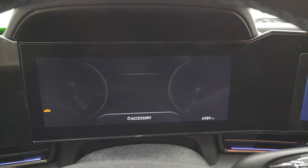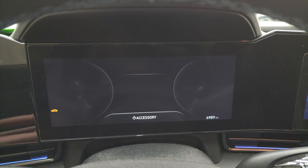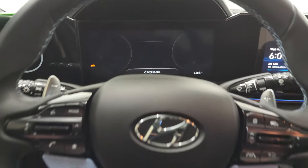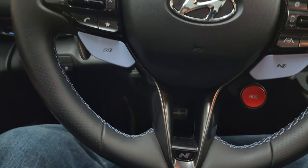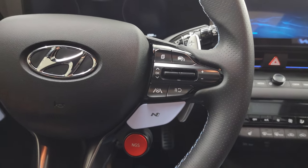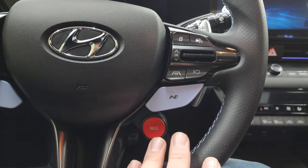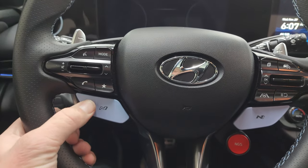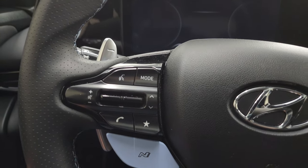This one has 6,989 miles on it. You get the nice big instrument cluster — I'd say it's about a 12-inch cluster, very nice and clean. You get the special steering wheel with the N logo, the performance blue stitching and leather, thumb pads, lane keep assist, cruise controls, and NGS. There are shifters on here for different modes and Bluetooth controls.